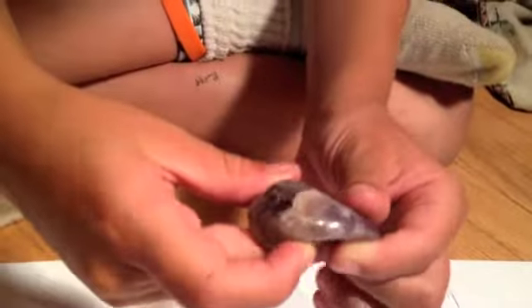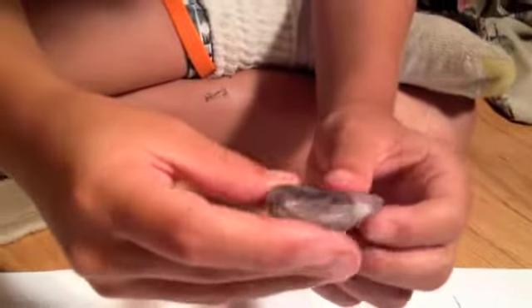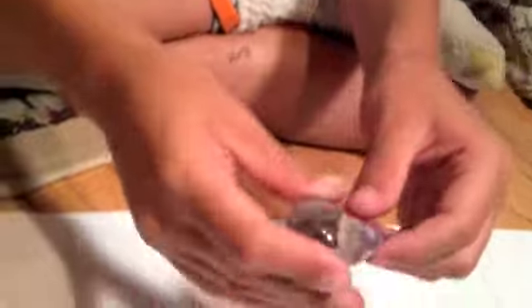Here we have a piece of amethyst. Is it polished? Yes. Very valuable.